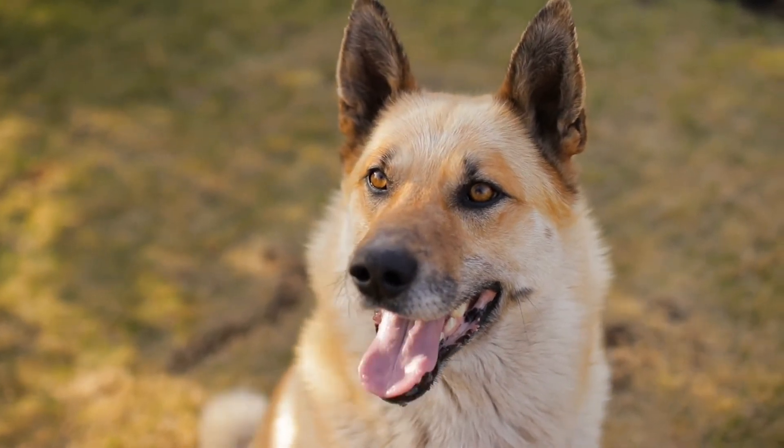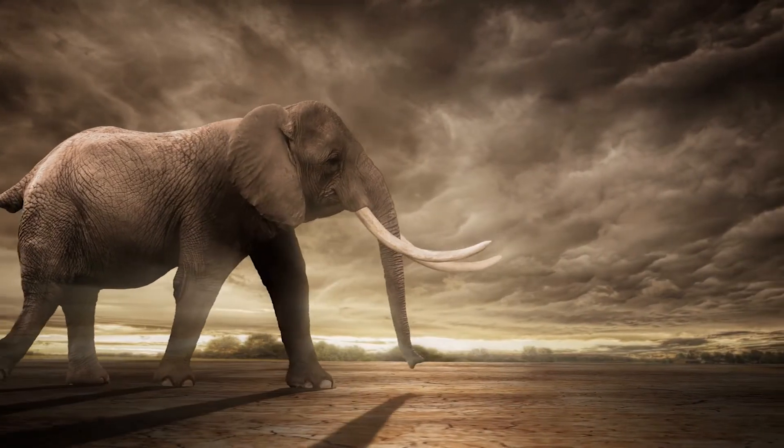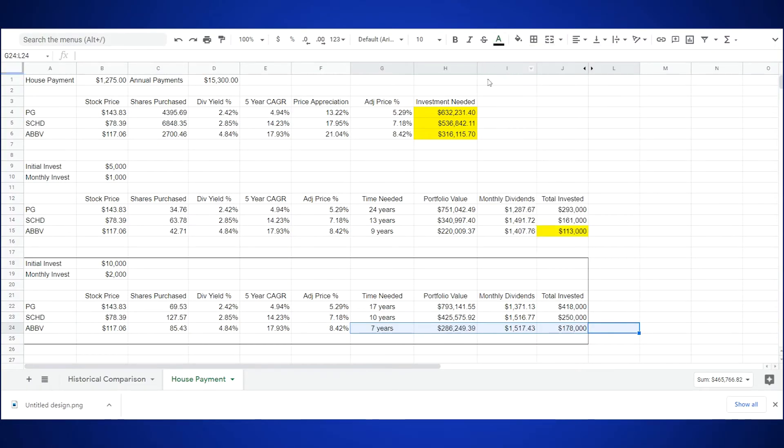Our steady ETF choice, SCHD, improves its outlook by 3 years to 10 total years needed to say goodbye to out-of-pocket mortgage payments. We've achieved a portfolio value of $425,575.92, earning us monthly dividends of $1,516.77, and we've invested around $90,000 more to get there with a total investment of $250,000, which is still less than half of the one-time investment of $536,000 needed. Let's check in on our dividend growth stock, AbbVie, to see what kind of improvements we made by doubling up our initial and monthly investments. With these changes, we reach our goal of $1,275 or more per month in just 7 years. We see that we have a portfolio value of $286,249.39, earning us monthly dividends returning $1,517.43, and we've invested $178,000.